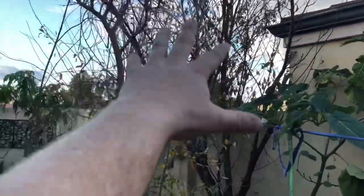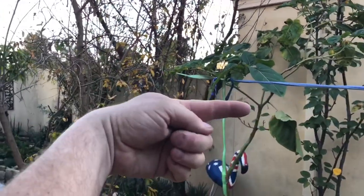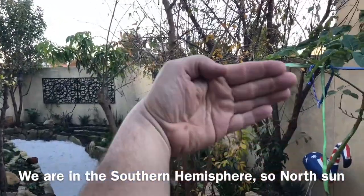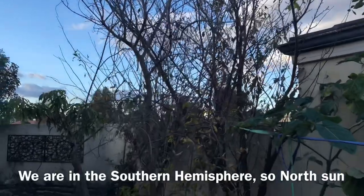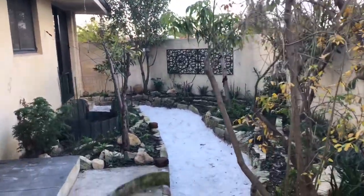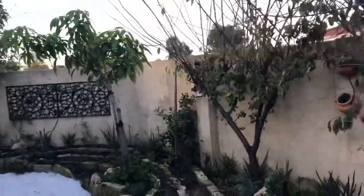All the deciduous plantings are over this side of the house - we've got bathroom, laundry and kitchen here. East is this way, north is that way, west is that way. So the sun comes up in the east in winter, all the leaves are gone, and we get that nice warming sun in the morning. The theory we've used is deciduous plantings on this side for passive solar benefit.